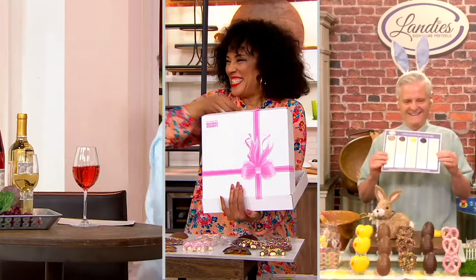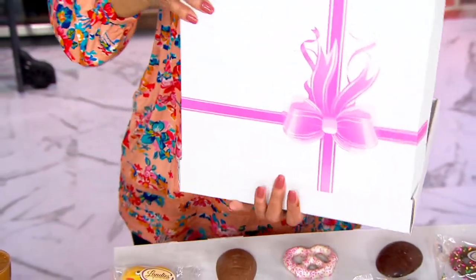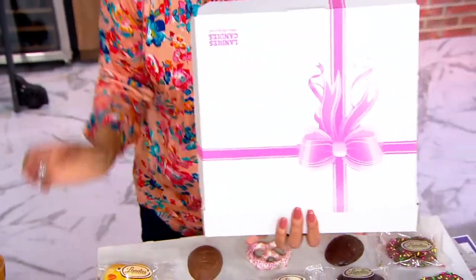I will try anything, but I really kind of want the chick. I thought as much! Happy Easter, Leah! I do want to show everybody — here's what's nice.